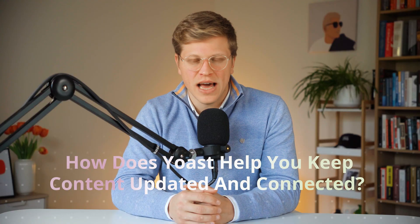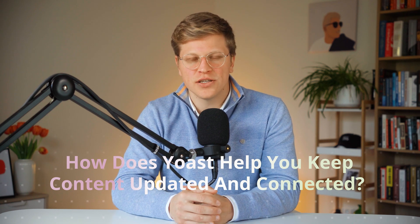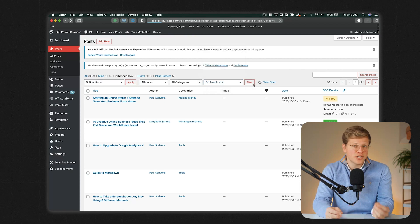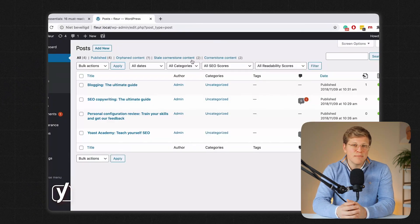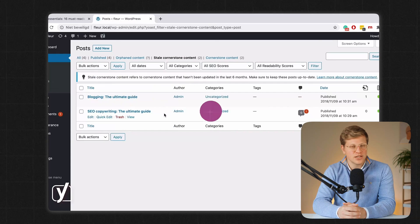How does Yoast help you keep content updated and connected? Yoast SEO Premium offers tools that help you manage your content after it's published, starting with orphan content detection. Orphan content is any page or post with no internal links pointing to it. These pages are harder to find, both for users and search engines, and often don't rank well. Yoast highlights them in your post list so you can easily add links and keep your site structure strong. You can also mark important articles as cornerstone content — your key, in-depth posts that should stay up to date. Yoast will remind you to review them if they haven't been updated in a while, which helps keep your content fresh and competitive in search results.